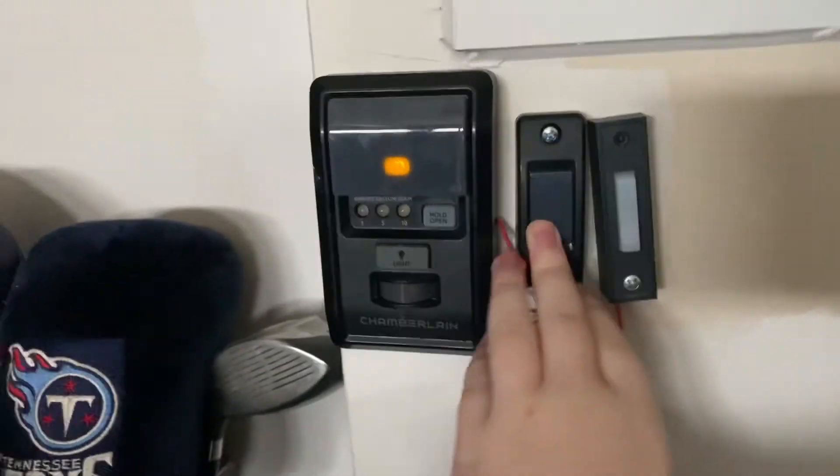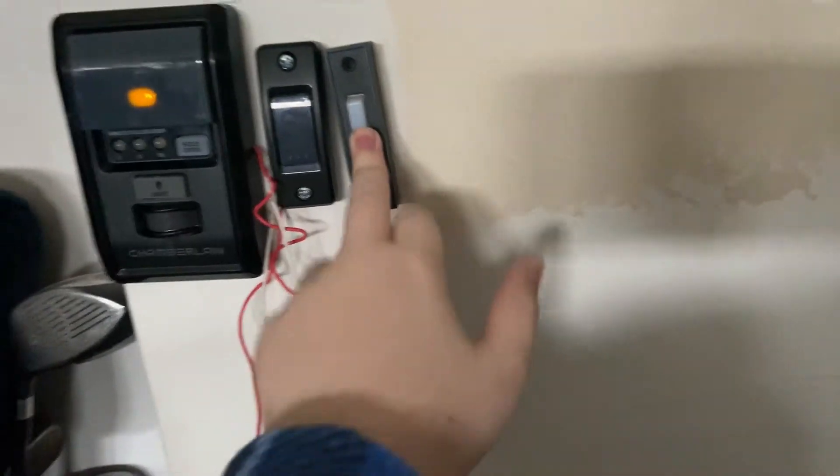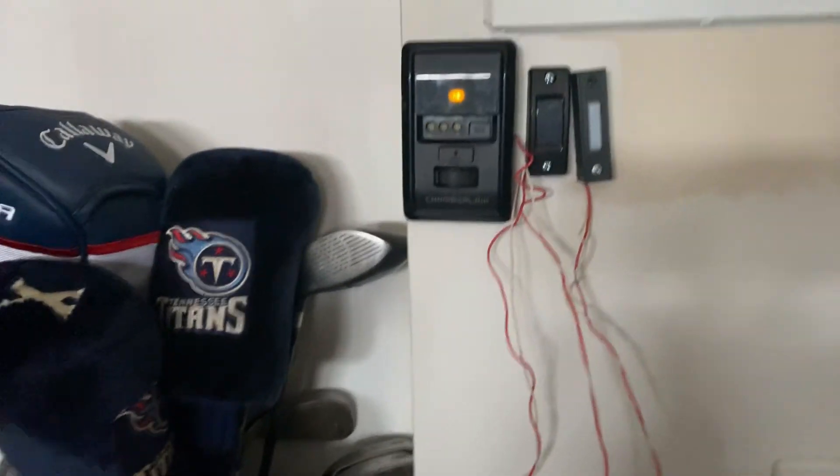So yep, these are the buttons and stuff. I'll see you guys in the next one - peace!